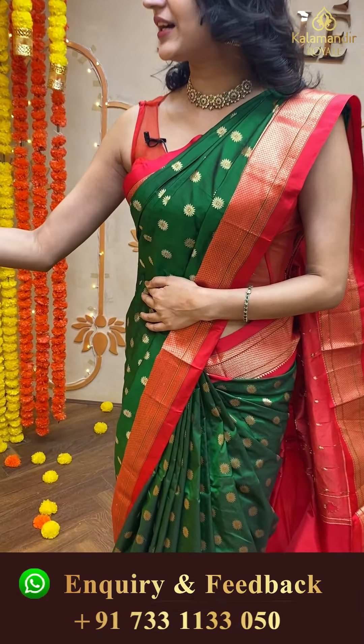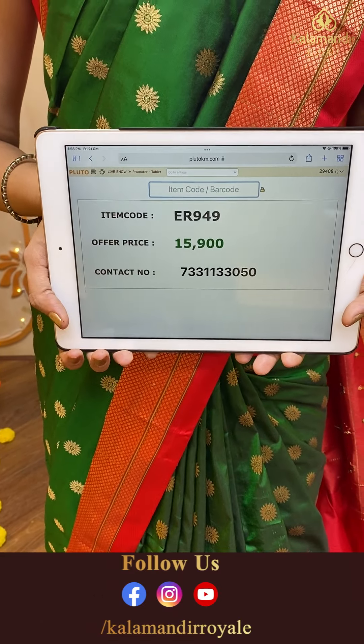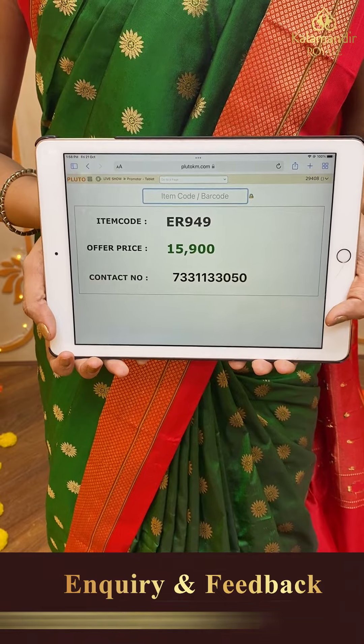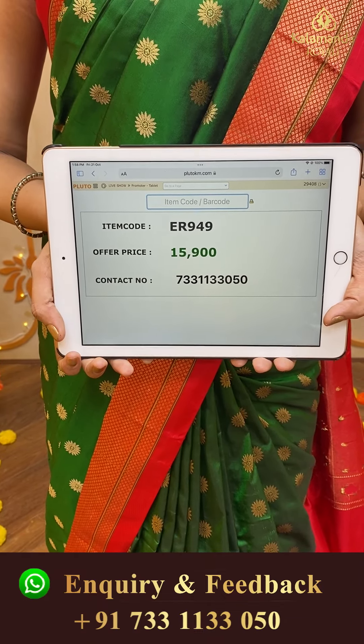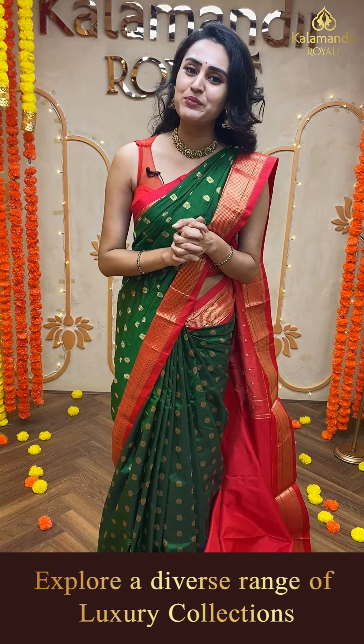The body has completely floral booties and gold zari. The border has a beautiful Narayanpet border as told. Most of the sarees have the Narayanpet border, which is absolutely beautiful. And let me show you the pallu — the pallu has a beautiful Paitani pallu. This looks very beautiful and it has a gorgeous contrast red color blouse.